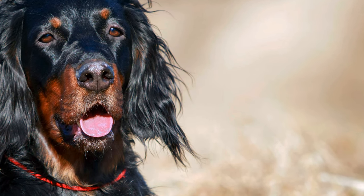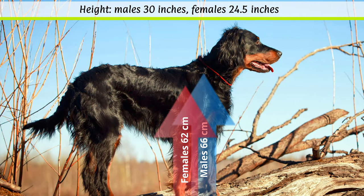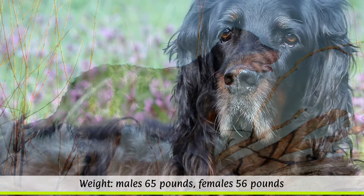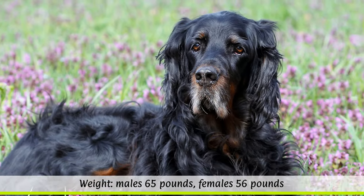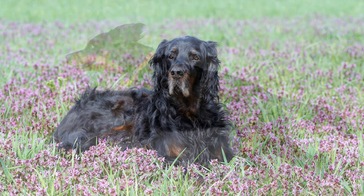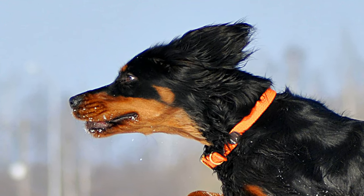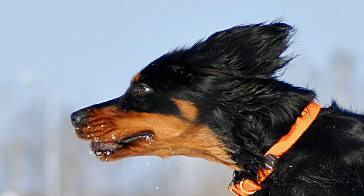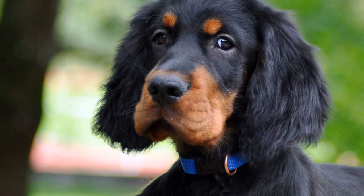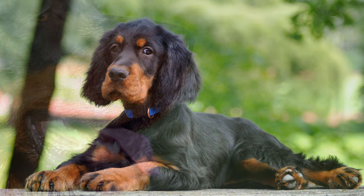According to the FCI, the shoulder height for males should be 66 cm and 62 cm for females. The stipulated weight should be 29.5 kg for males and 25.5 kg for females. Minor deviations are tolerated if the dog otherwise has a harmonious appearance. The average life expectancy of Gordon's is around 10 to 12 years. Its smooth black coat may show reddish markings and has a silky sheen, making it very well camouflaged in the fall.